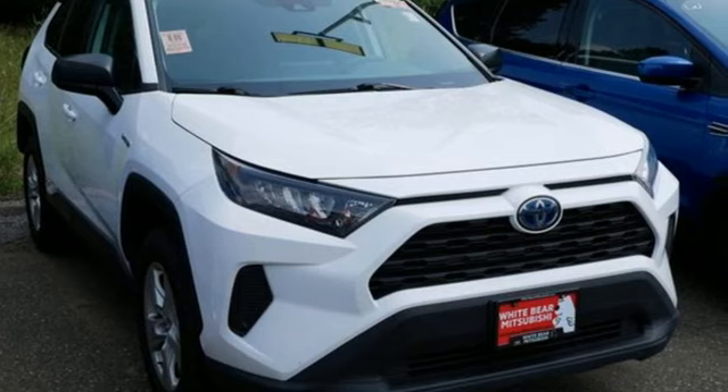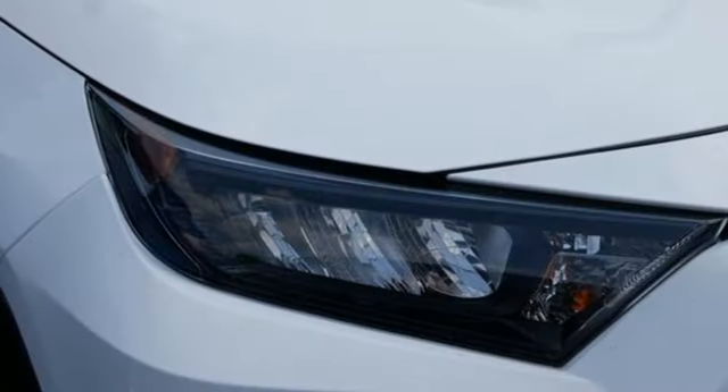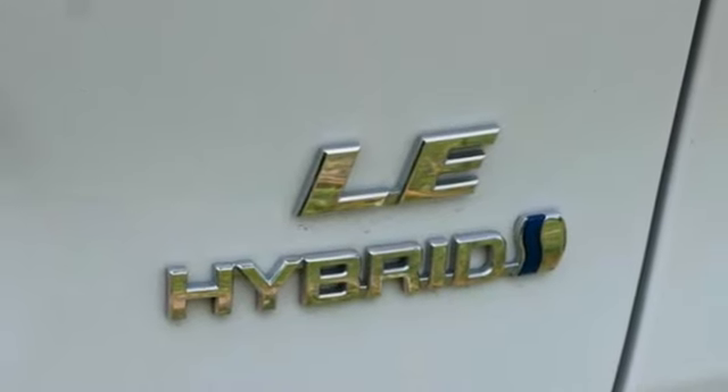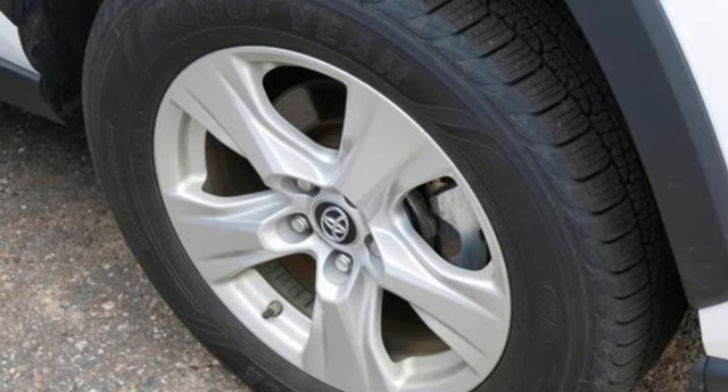Inline four-cylinder engine, dual-zone climate control, smart device navigation, manual tilting steering column, Wi-Fi hotspot, streaming audio, active grille shutters, wireless phone connectivity, and LED low and high beam headlights.